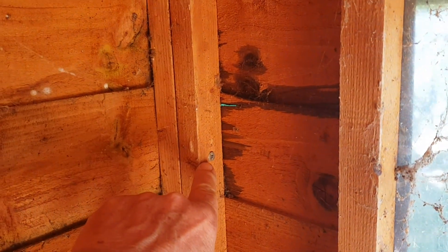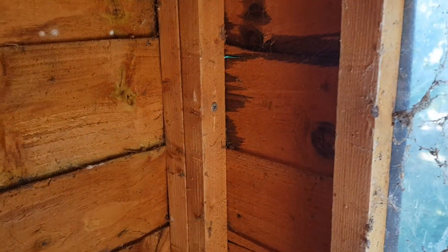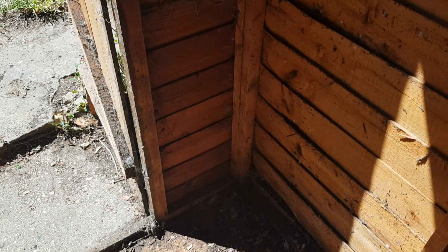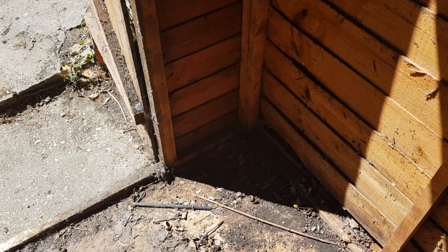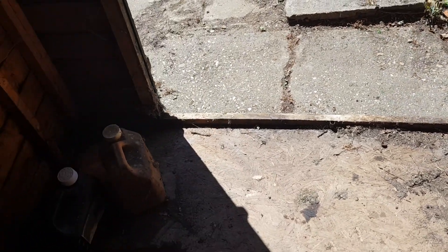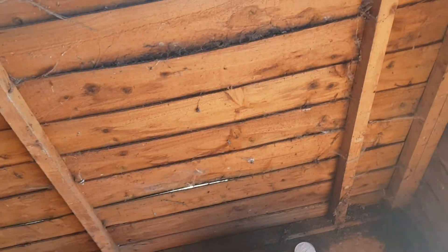I can probably save the shed if I want to, because it's only bolted together here and down there, and similarly there. The corner may have rotted away — I haven't made a decision — but I've got nowhere to put it even if I do. So it's coming out along with its base, which has completely rotted away and would have to be replaced.